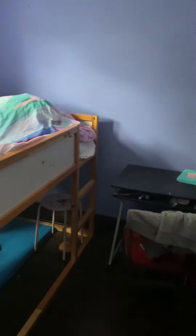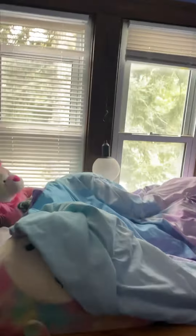Then bedroom number two — not huge because of the angle to it, but it looks out over the park. Wonderful.